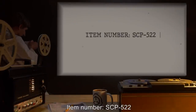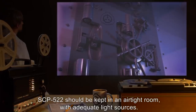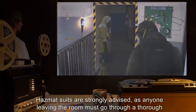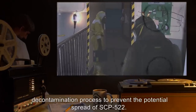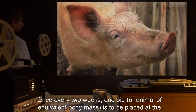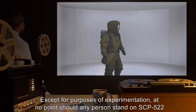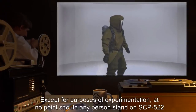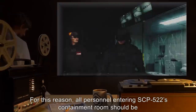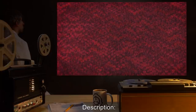Item number SCP-522. Object class: Safe. Special containment procedures: SCP-522 should be kept in an airtight room with adequate light sources. Hazmat suits are strongly advised, as anyone leaving the room must go through a thorough decontamination process to prevent the potential spread of SCP-522. Once every two weeks, one pig or animal of equivalent body mass is to be placed at the center of SCP-522. At no point should any person stand on SCP-522 while alone inside the enclosure. For this reason, all personnel entering SCP-522's containment room should be accompanied by another person.